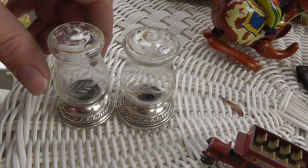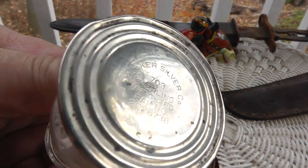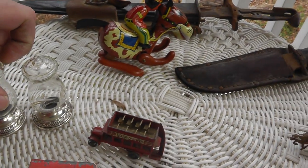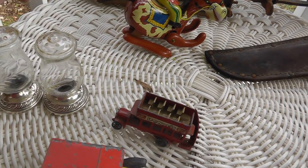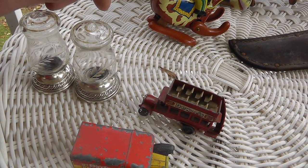A couple pieces of sterling — real tiny salt and pepper shakers. Weighed it, not too bad. Four dollars — it's worth it for the silver.